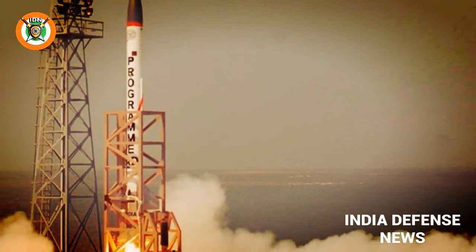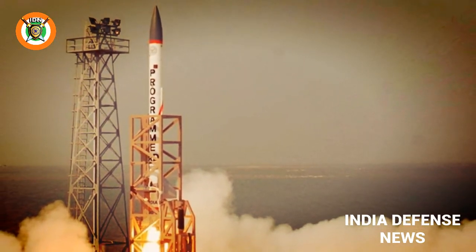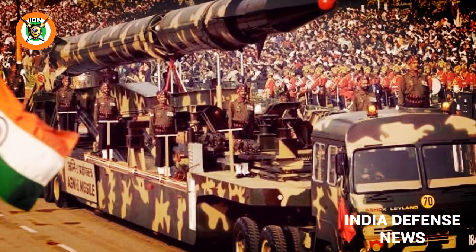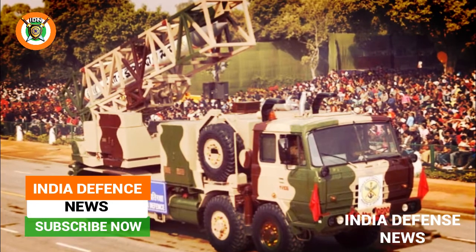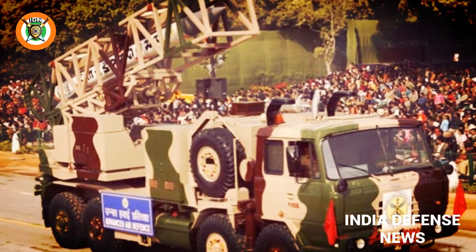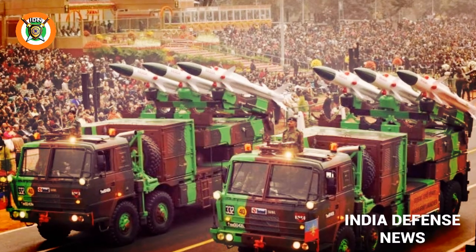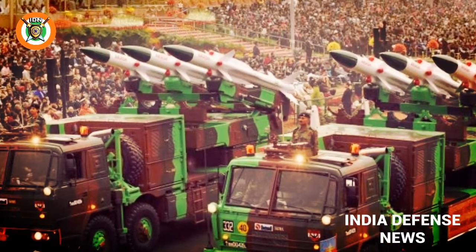The AAD missile is 7.5 m tall, weighs around 1.2 tonnes, and has a diameter of less than 0.5 m. On December 6, 2007, AAD successfully intercepted a modified Prithvi-2 missile acting as an incoming ballistic missile enemy target. The endo-atmospheric interception was carried out at an altitude of 15 km, and the interceptor and all elements performed in a copybook fashion, validating the endo-atmospheric layer of the defense system.